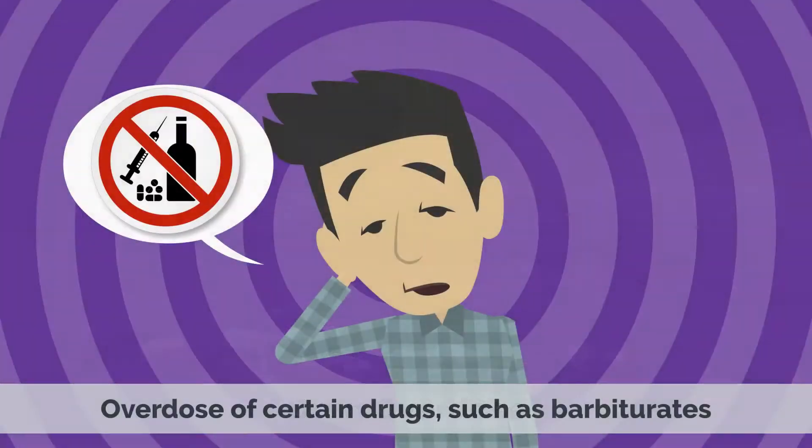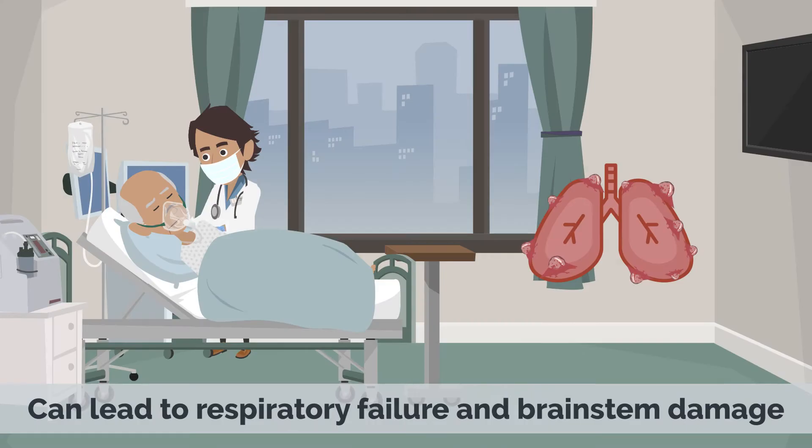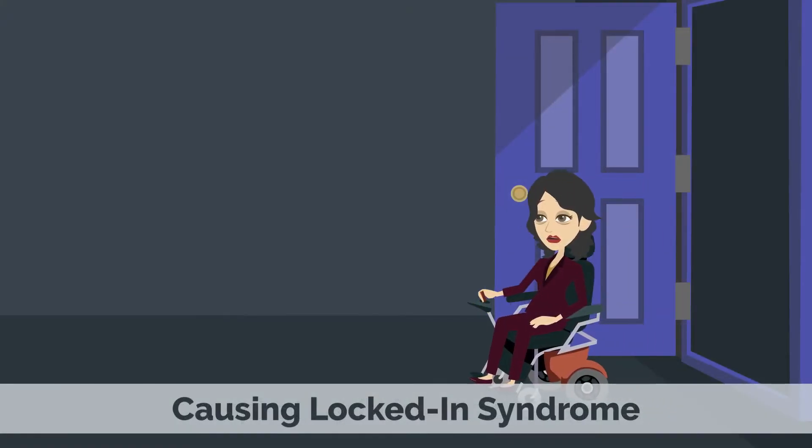Drug overdose — overdose of certain drugs, such as barbiturates, can lead to respiratory failure and brainstem damage, causing locked-in syndrome.